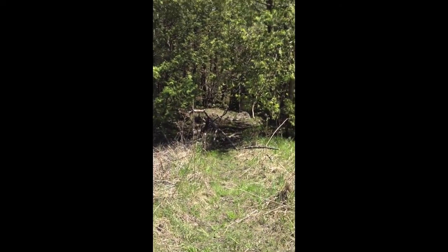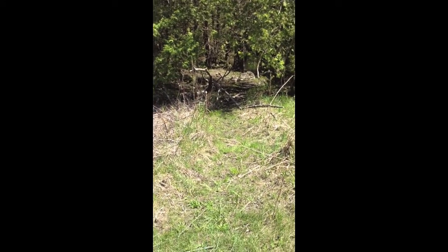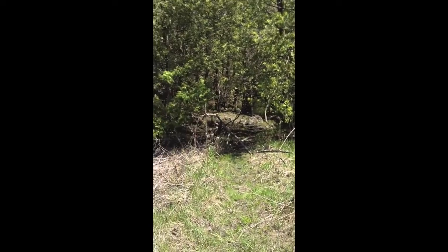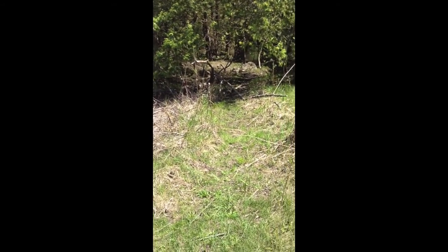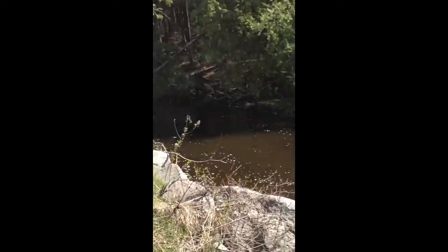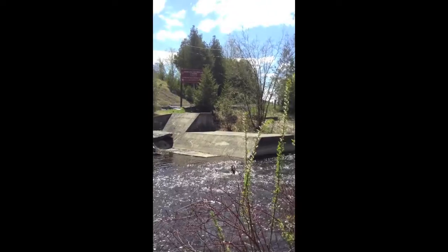I'm not sure if I'm going to ride in there or not. I know there are some trails down here that you can ride along the river, but it seems to be a little bit rough. So let's go back out that way and make our way back onto the main trail.